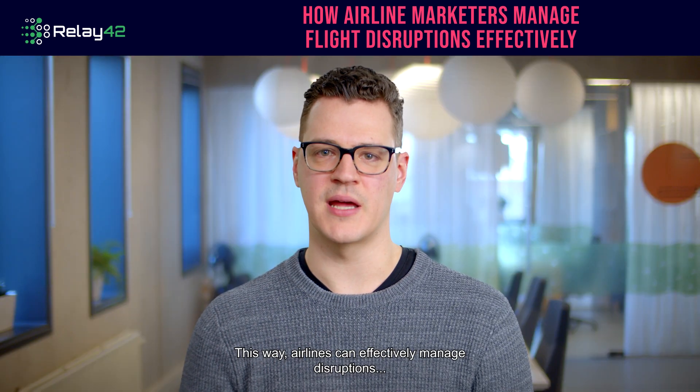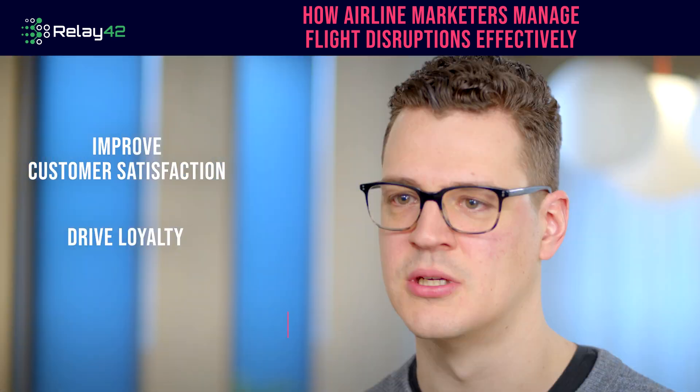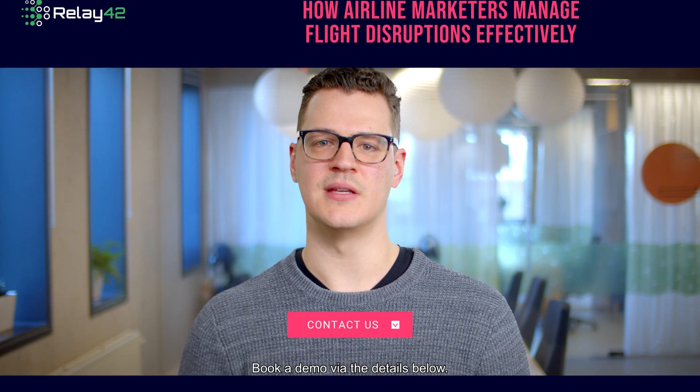This way, airlines can effectively manage disruptions, improve customer satisfaction and drive loyalty. Do you want to find out how CDP can help? Look at a demo via the details below.